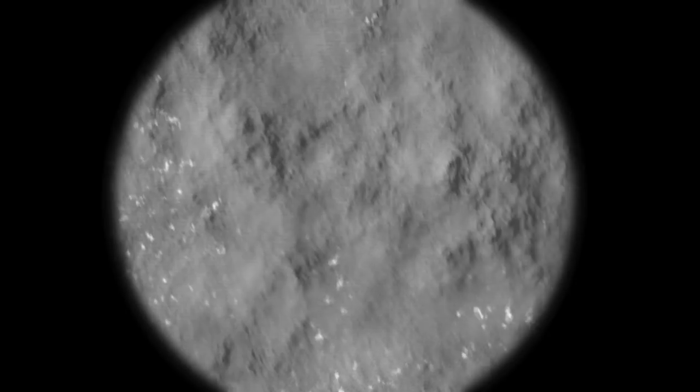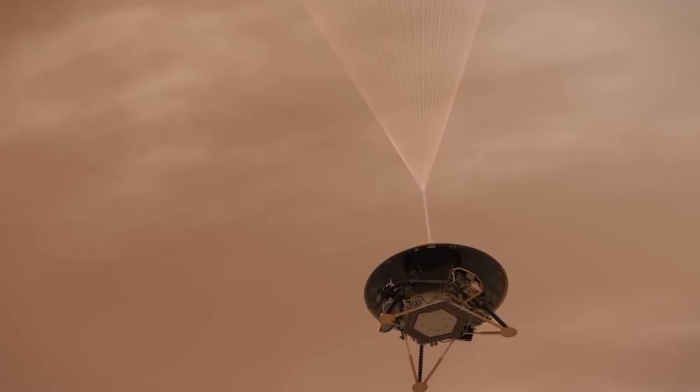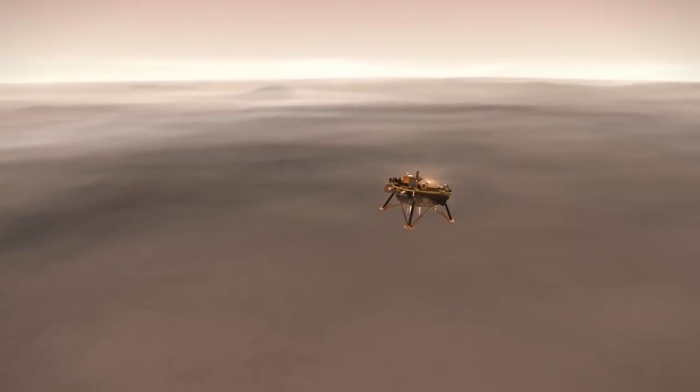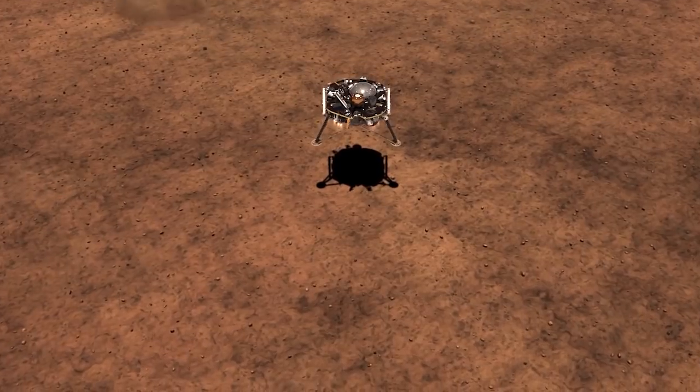Very soon, NASA will be sending a new probe to Mars. It's called Mars InSight, and it's a lander that will teach us more about the history and evolution of Mars.